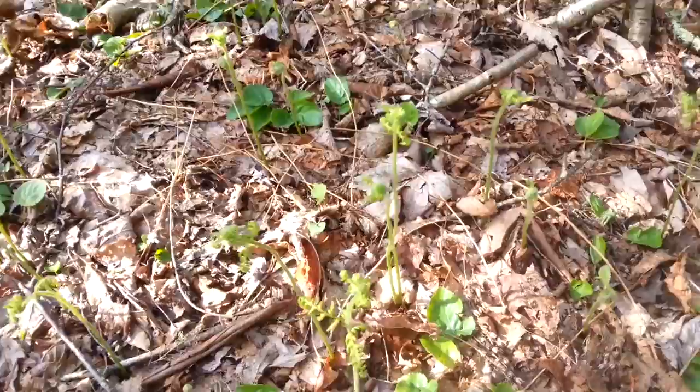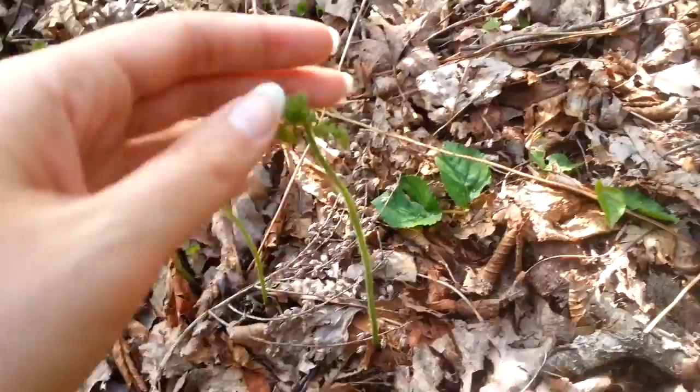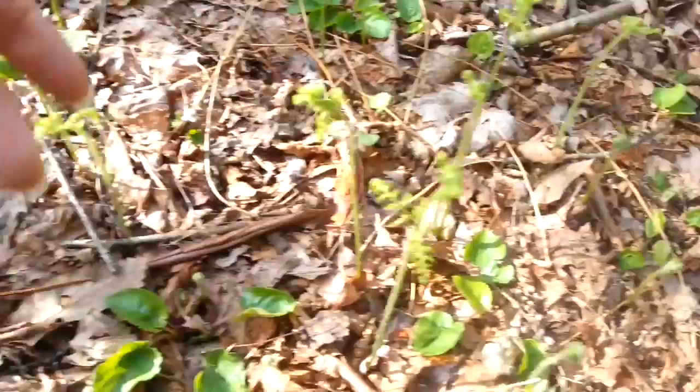There's a little acorn that's like sprouting. And then over here, everywhere you look, there's baby ferns coming up. Look at these little ones. Isn't that just fantastic? They're so delicate.